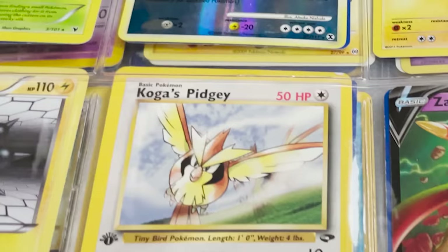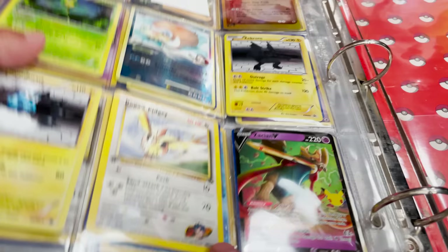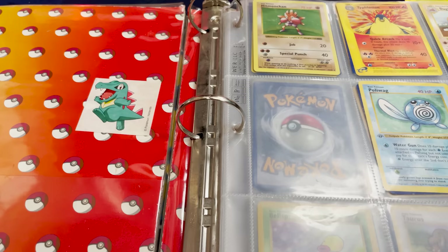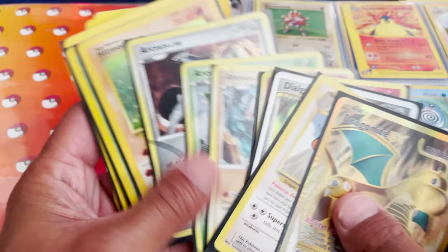Zekrom, a Johto's Pidgey First Edition — nice. This pile here is definitely way more valuable than the entire last binder that we saw. I love those Arceuses, and some nice looking holos in there. Look at that Blaine's Arcanine — I think that's my favorite one from here. So that was a super fun binder, but let's go for one more.